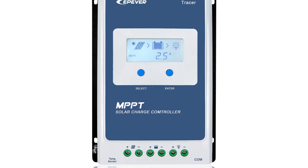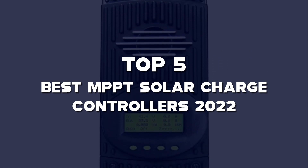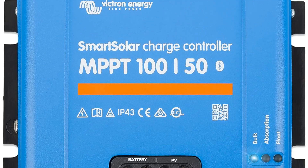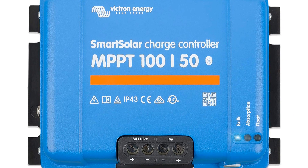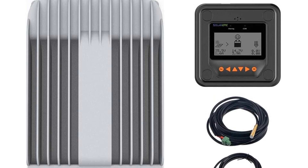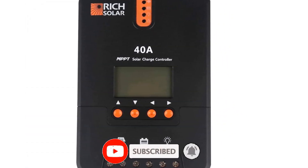What's up guys, today's video is on the top 5 best MPPT Solar Charge Controllers 2022 that are available on the market. I made this list based on my personal research. If you would like to see more details on these products and the updated prices, please check out the description below and be sure to subscribe to get more reviews. Let's get started with the video.